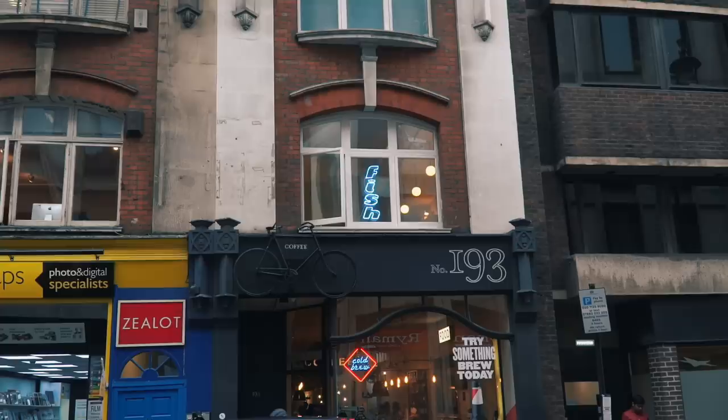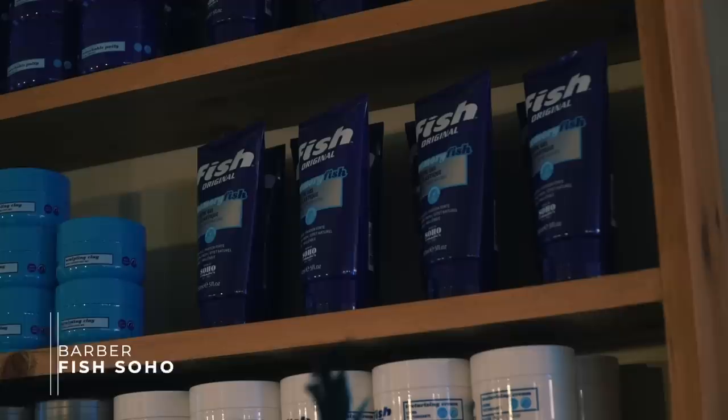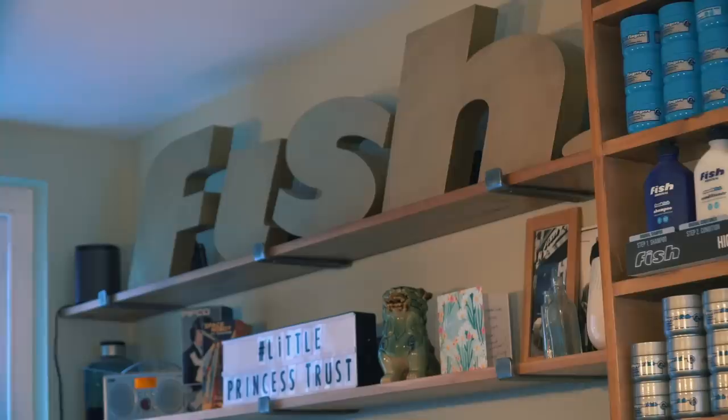Fish is a Soho institution. They were housed in an old fishmonger for 30 years but have since moved to this first floor space on Wardour Street. When you guys ask about products, I always recommend Fish as a great budget option. Go for their clay - seriously, you will not regret it.